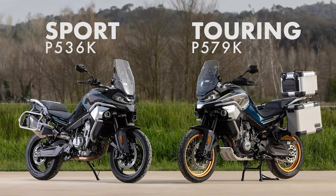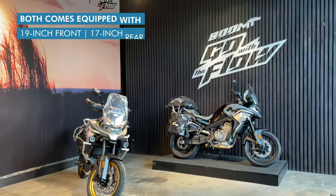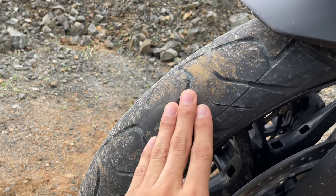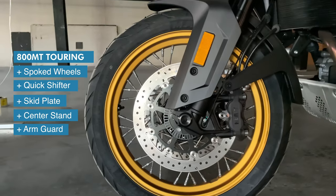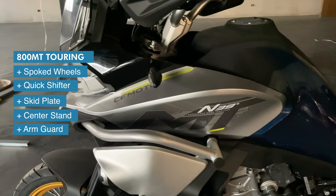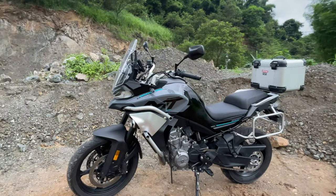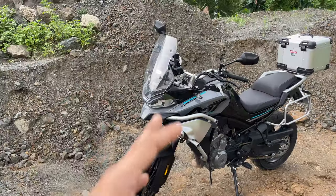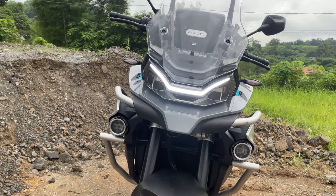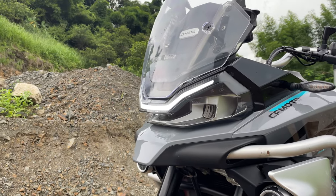This bike comes in two variants and two colors. What we have here is the sports variant — the only way you can tell the difference is by the wheels. This sport variant comes with 5-spoke alloy wheels and some rubber slicks for the road, while the touring version comes with spoke tires and dual sport rubbers, and also a quick shifter. Looks-wise, CFMoto nailed it on this one — it's not too overly styled and not too normal looking like most ADVs. It kinda reminds me of a BMW, but that's a good thing, because these bikes cost less than half and yet have almost the exact same features.